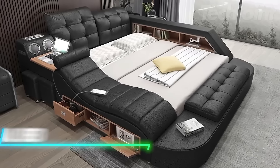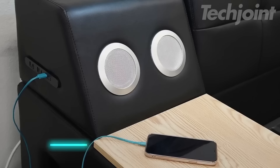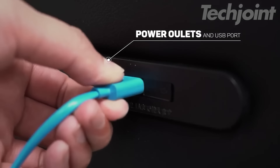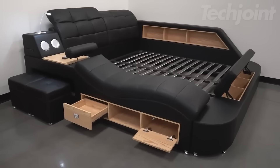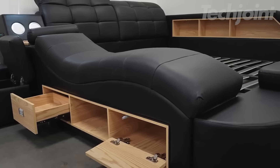If you seek a bed that combines comfort and technology, this smart bed has several useful aspects. It includes a Bluetooth speaker for your music or podcasts, a reading light for nighttime reading, and a USB charger for your devices. A massage chair is built-in, making it easy to relax after a long day. This bed aims to make sleep and relaxation better, offering an all-in-one solution.